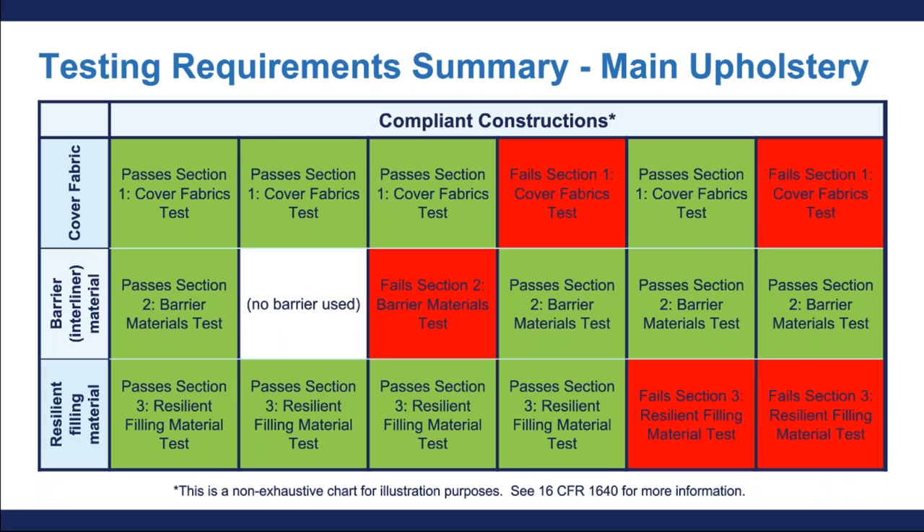After going over all of those definitions and types of tests, this table on your screen shows the various combinations for compliant upholstered furniture constructions. There are multiple ways to construct compliant furniture that meets the requirements of 16 CFR Part 1640, and this table is read in columns from left to right. For example, in column three, a piece of upholstered furniture with a compliant cover fabric and a compliant resilient filling material but any barrier material will be considered a compliant construction. In column five, a piece of furniture with a compliant cover fabric and a compliant barrier but any resilient filling material is still compliant.